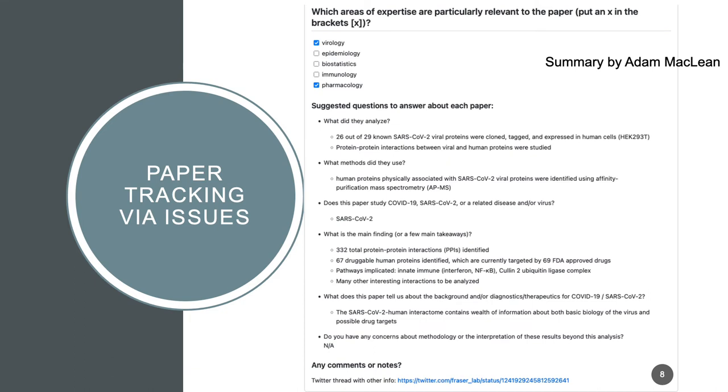We used issues in a somewhat unusual way. We set up templates that allowed a contributor to check the appropriate boxes, which would allow the tags to be applied to the issue. We also have a standardized template for them to summarize the research done in the paper, and these could be used when writing a section.